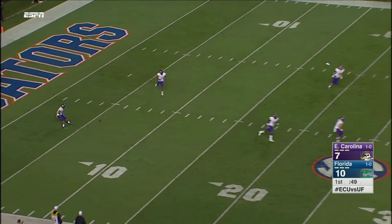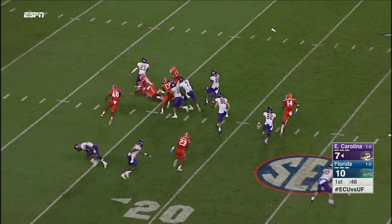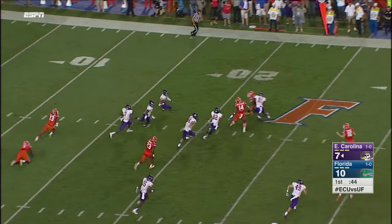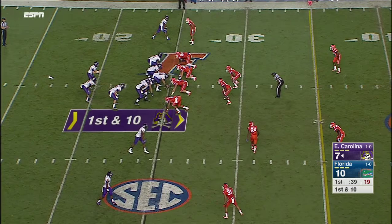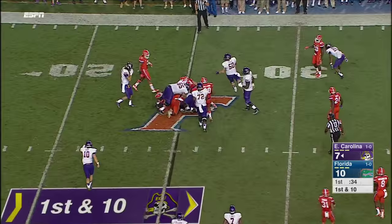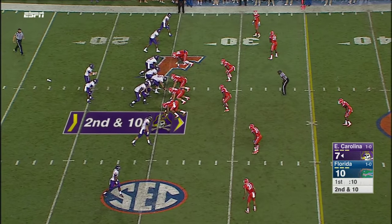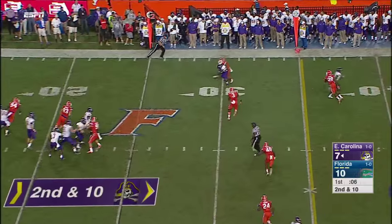This one squibbed down to the two. This is Johnson trying to find an alley. Hairston stopped — let's see how the Pirates answer here.